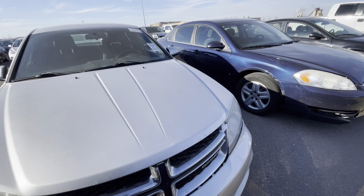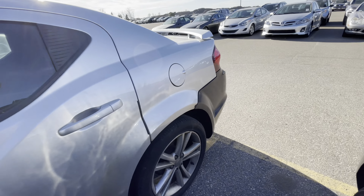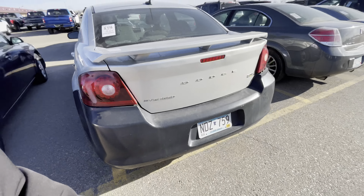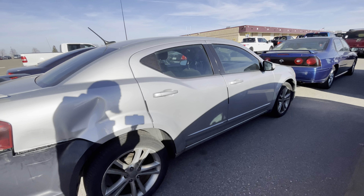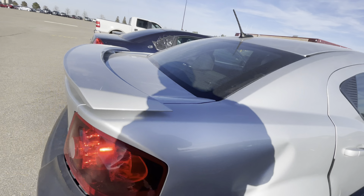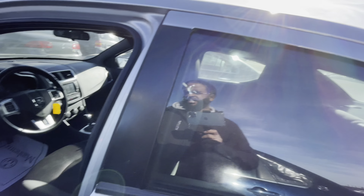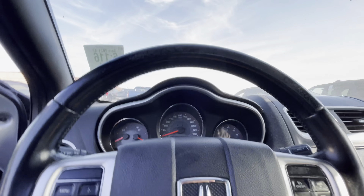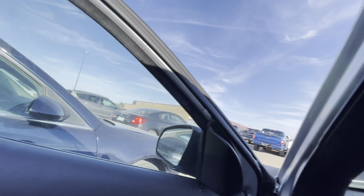There's a 2011 Dodge Avenger on my list — it's got 189,000 on it. Looks like it's got an aftermarket bumper on the back — like a certified bumper because it's not painted. Got a little rust coming down there. I've never seen an Avenger with this interior — and this thing ain't starting up. On to the next one.